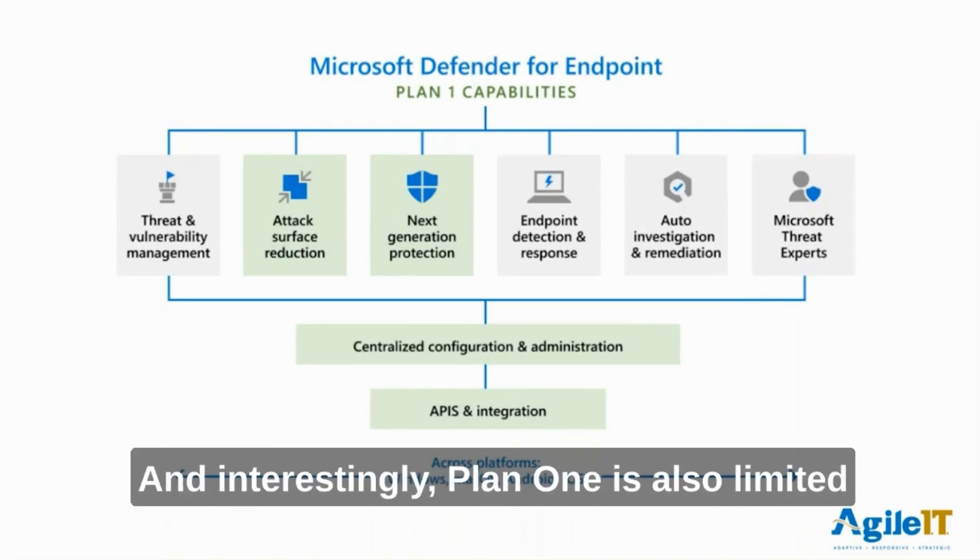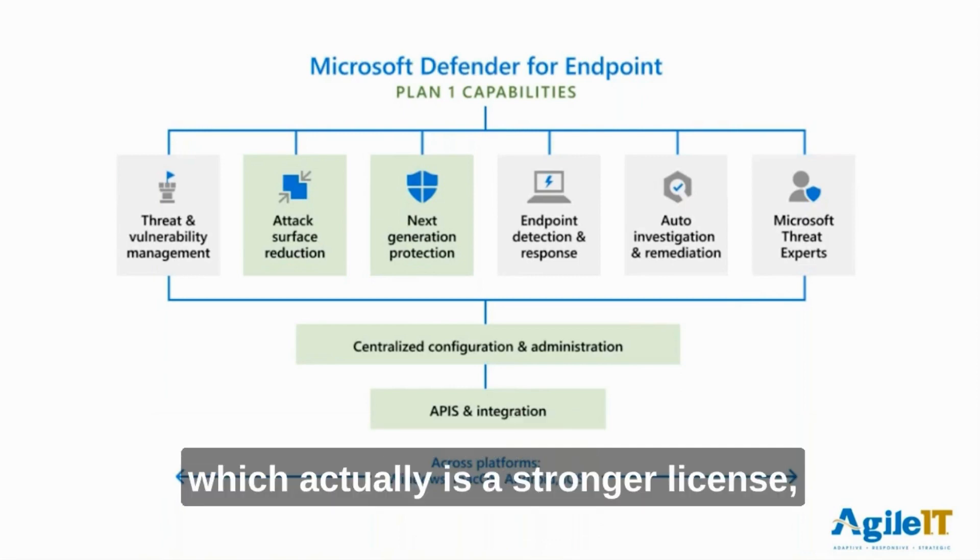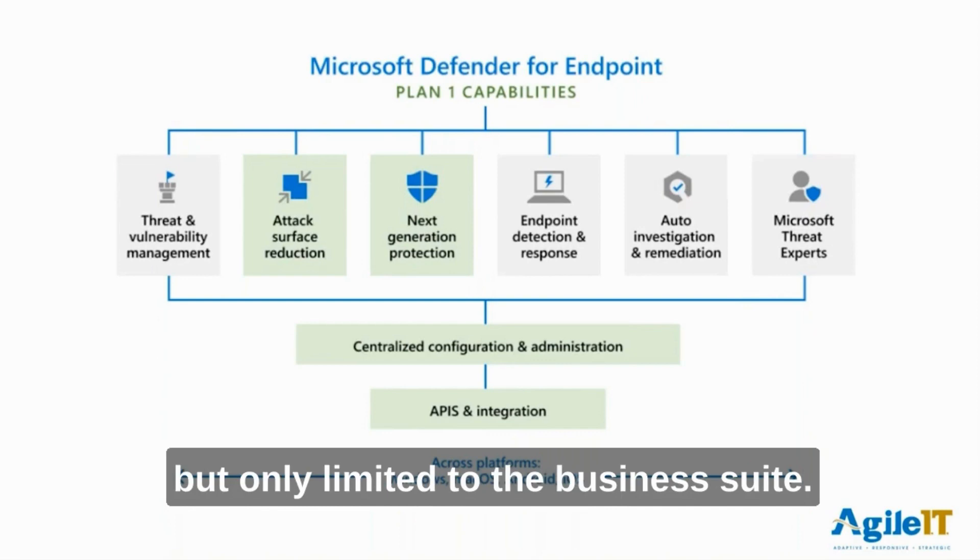And interestingly, Plan 1 is also limited compared to the Defender for Business version, which actually is a stronger license, but only limited to the business suite.